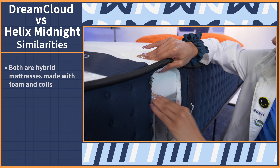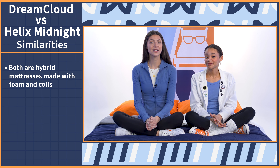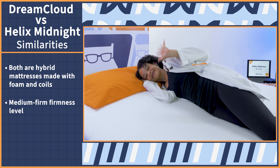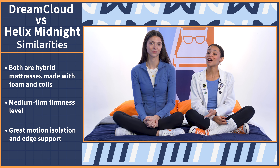The DreamCloud and Helix Midnight are very similar beds. Let's first go over their commonalities so you know what you don't have to sacrifice on if you choose either bed. First up, both of these are hybrid mattresses made with a combination of foam and coils. Next, they both have medium-firm firmness levels, so they'll offer the perfect balance of support and softness. And lastly, both mattresses have great motion isolation and great edge support, so they should work really well for couples.